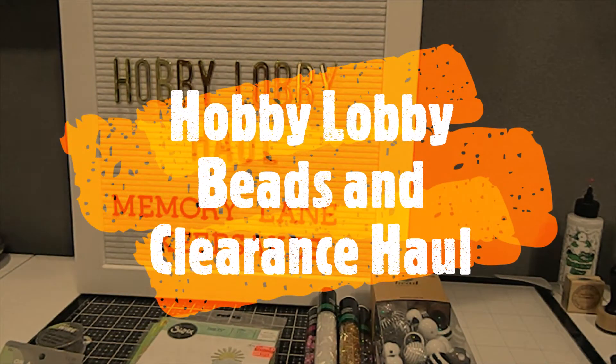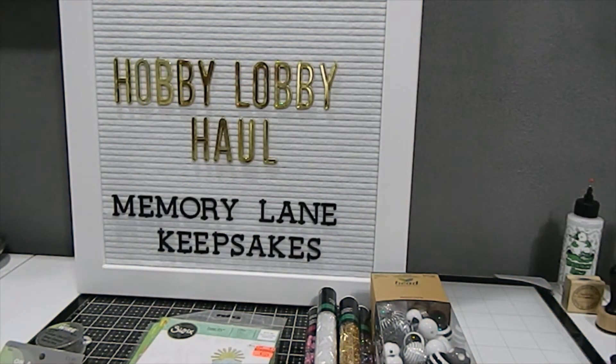Hi everyone, this is Tonya here with Memory Lane Keepsakes, and I welcome you to my channel. Thank you so much for clicking on this video. If you are new, I hope you choose to stick around by becoming a subscriber by the end of this video. And if you are returning, thank you again for your continued YouTube support.